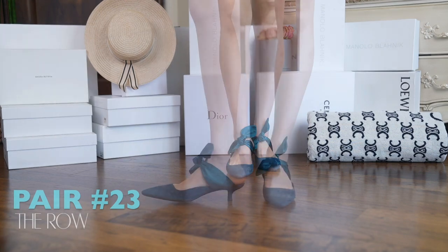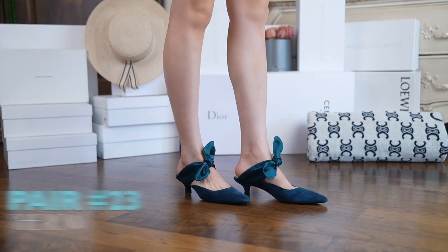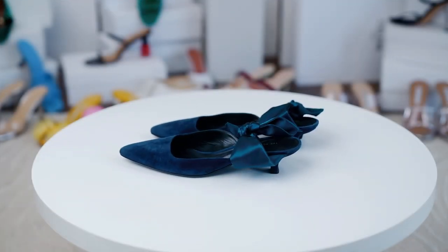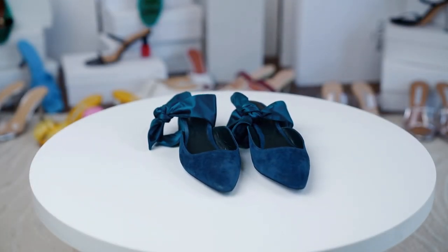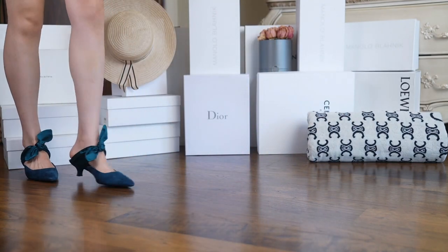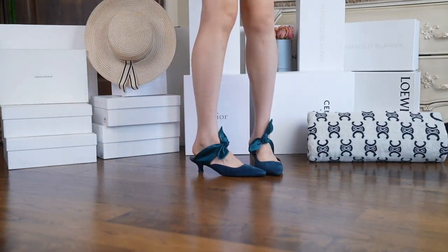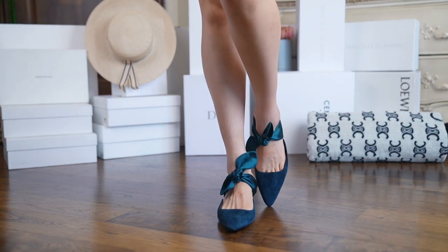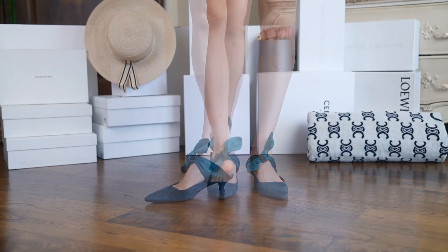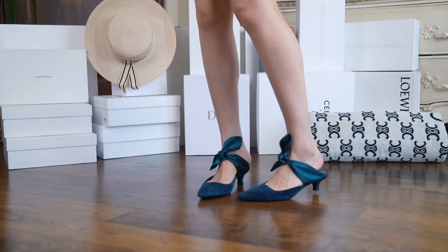Last but not least is this adorable velvet pair from The Row. These were definitely a very popular style back in the day. I like the deep blue color and the satin strap design — it reminds me of a ballet slipper. The suede leather is very soft, but when I wear them, they slip off when I walk. I think maybe the front is too short and the slipper material doesn't help. These run small too.